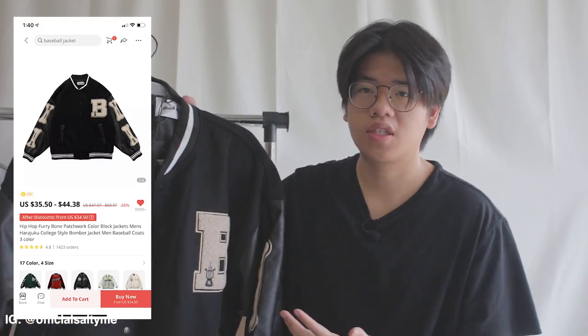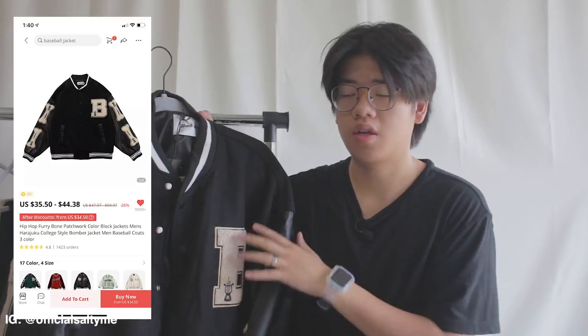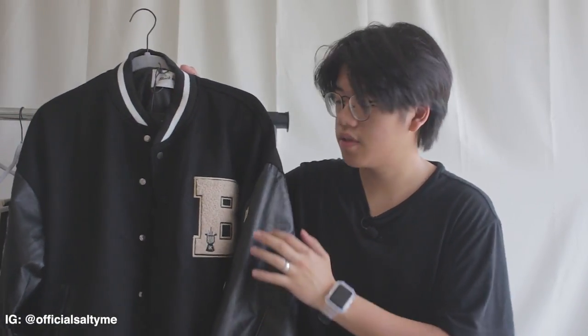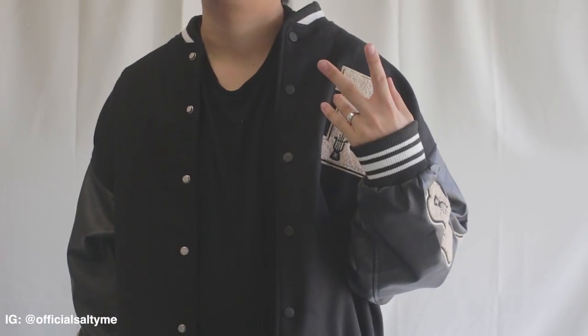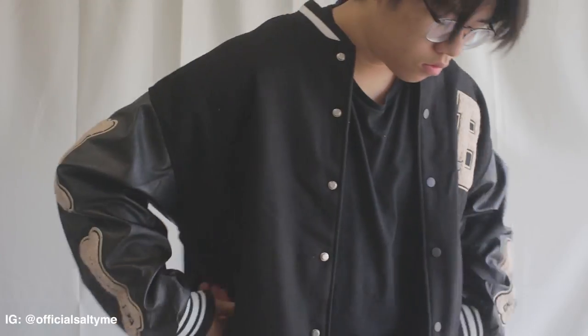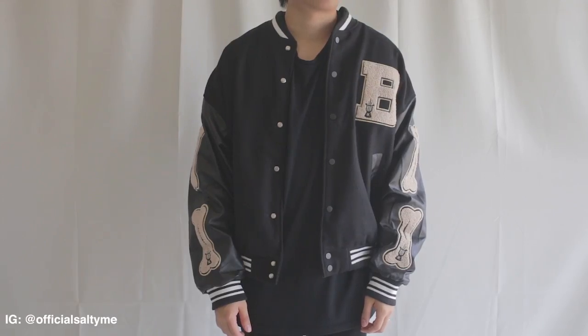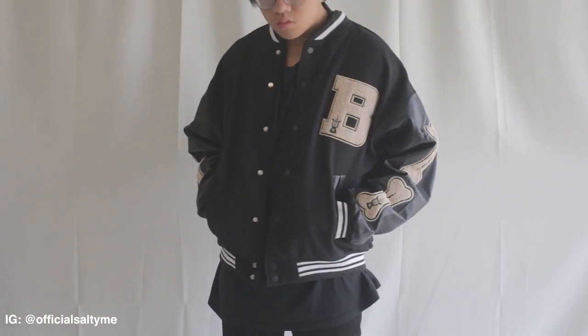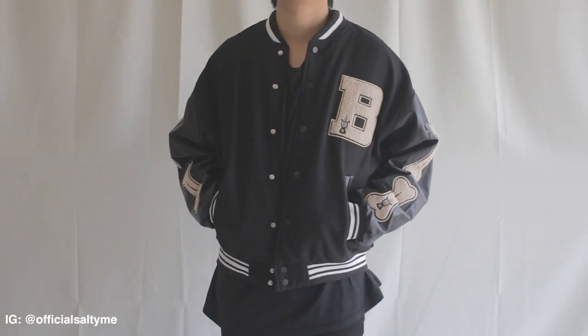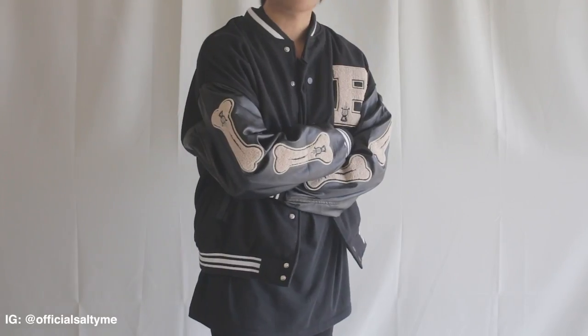First up we got this really nice varsity jacket — the tag says Black Air, but there are a lot of other sellers on there that sell the exact same thing. It has leather sleeves, and the lettering on the chest is a fleece material that feels like carpet. That carpet material is also seen in the bone detail throughout the sleeves. In my opinion, this is a really nice piece for the fall.